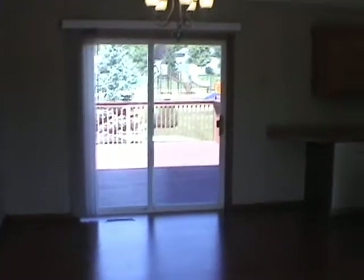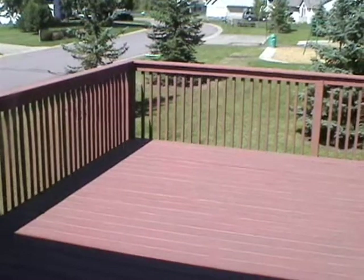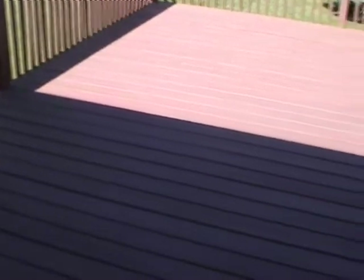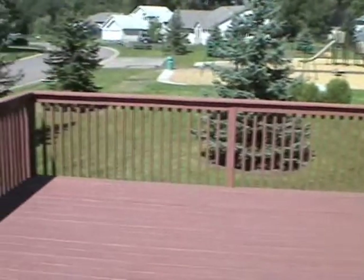That's a shot of the dining area. We'll walk over to the patio door here, which walks out to a large deck that was just restained. There's plenty of room for a grill and furniture, and a staircase going down to the back yard — a nice level, large yard.